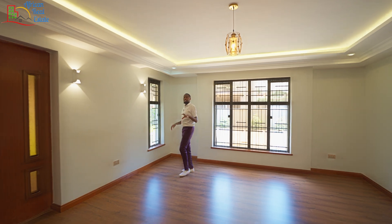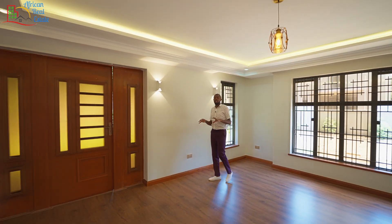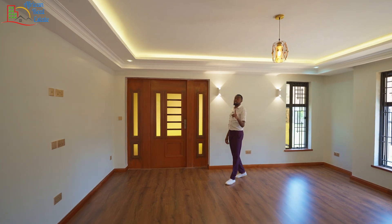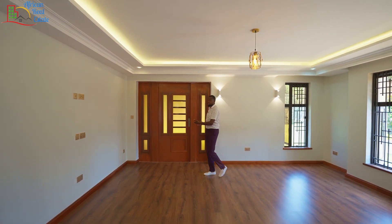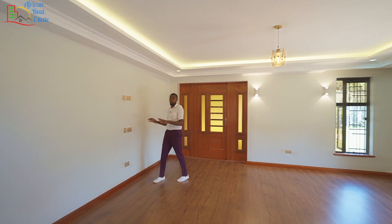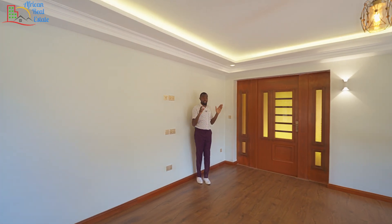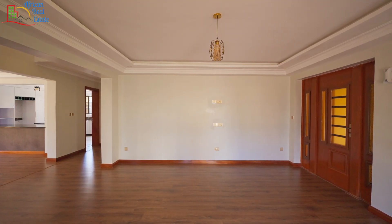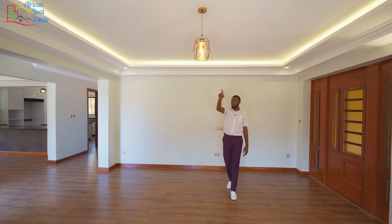The living room comes with two windows and a massive grill for your security. It has taken us many years before we had a case of insecurity in this locality, but it is better to be safe than sorry. This is the second entrance door, and here you have the focal point of this unit. I like the gypsum ceilings because they have been done very well, but what I don't like is the center light — for 45 million, you need something better.